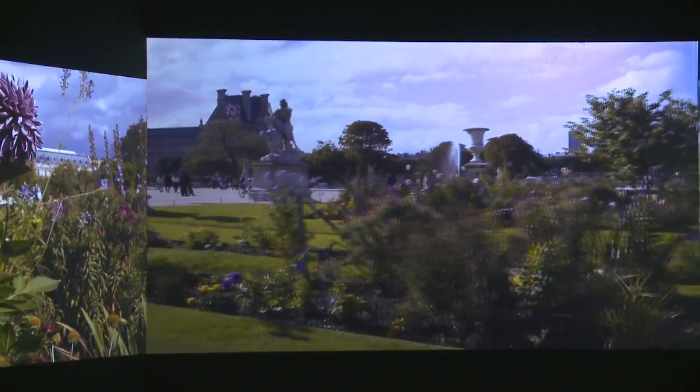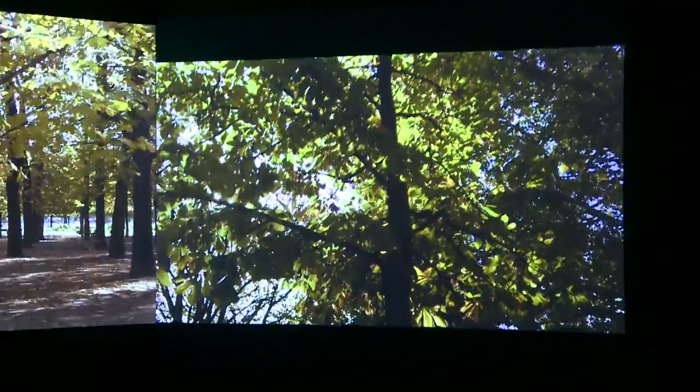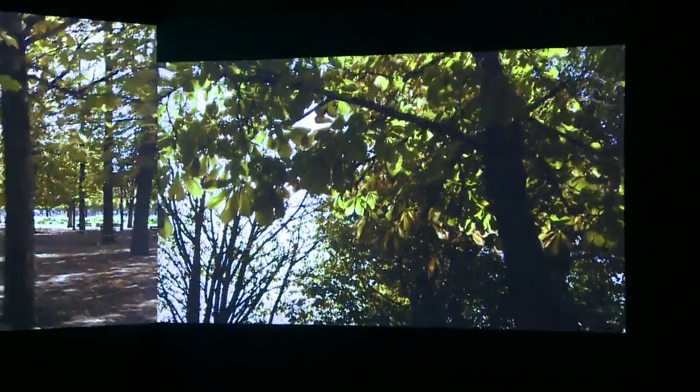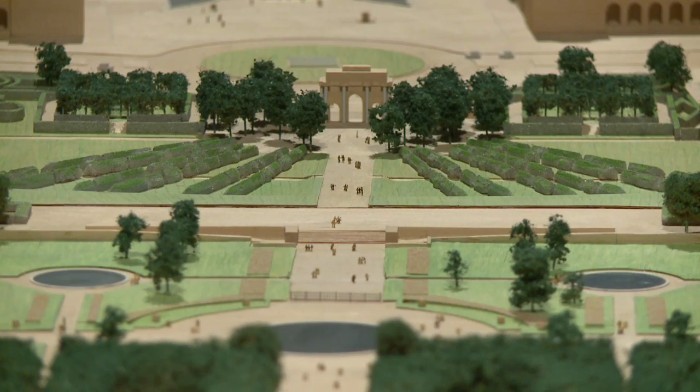Today, with about 64 acres to its name, the Tuileries Garden is a beautiful meeting place for Parisians and tourists alike, bringing over 10 million people to its grounds each year. We've had really one of the harshest winters in decades and everybody's just itching to see a garden, never mind get out into one. And here there is a garden in the beautiful all-weather facility of the Toledo Museum of Art.